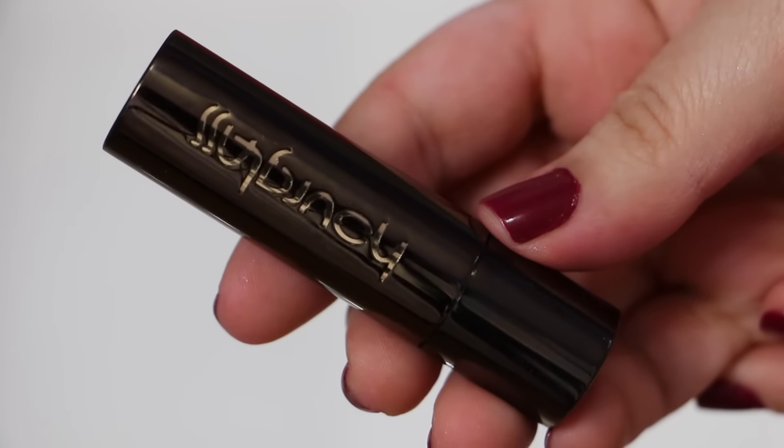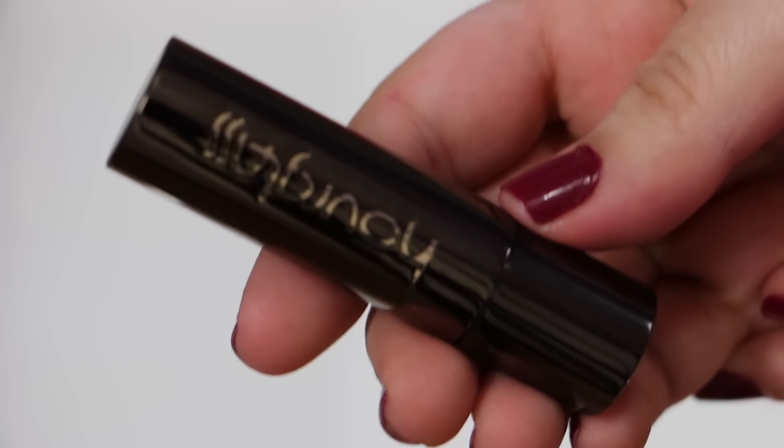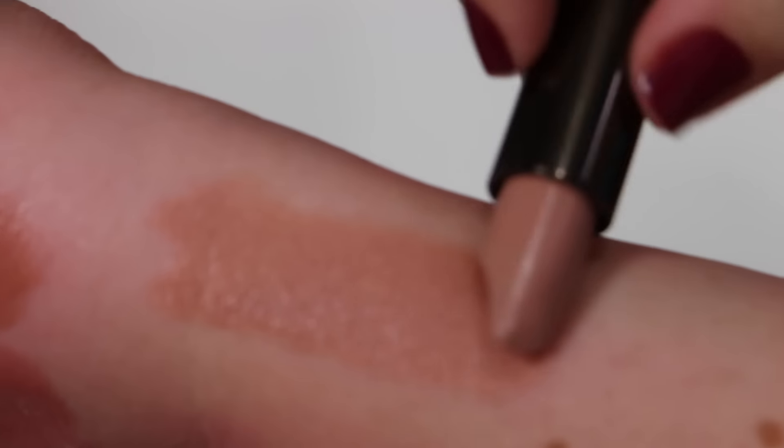From the brand Hourglass I have one lipstick, and this is actually one of my favorite nudes. It's called Fable — let me show you a swatch. It's a really pretty nude color.